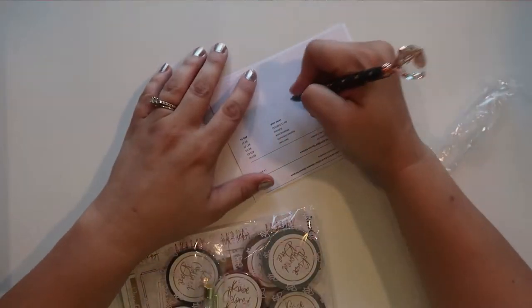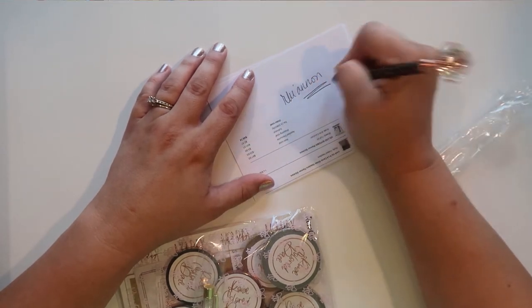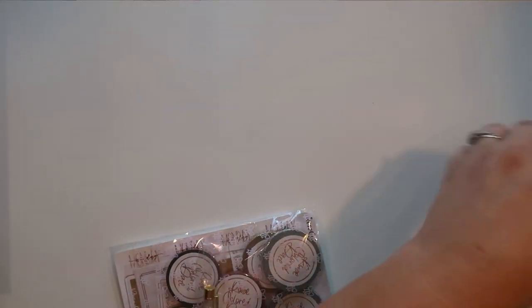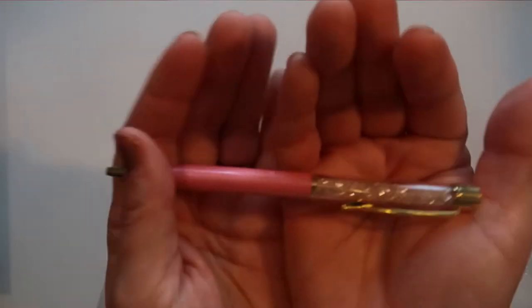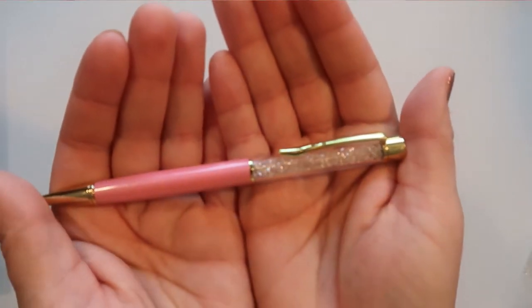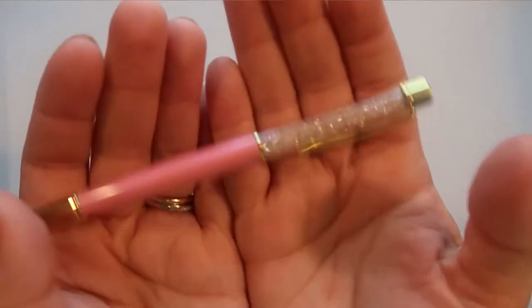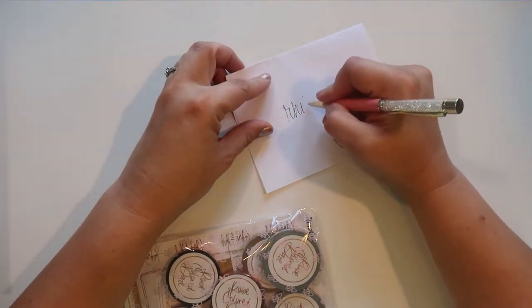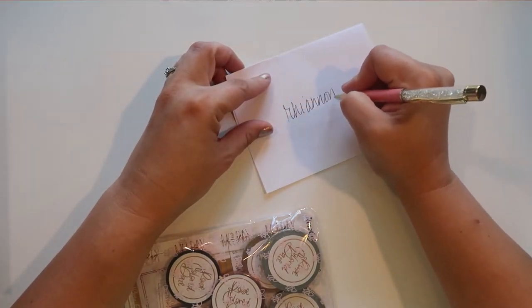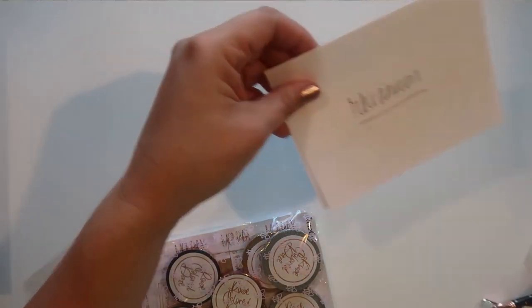Let's see how the rose gold pen writes — it's not skipping at all, so that's good. And then I also have this adorable pink one with a gold accent and some iridescent hollow sparkles at the front. That one's really smooth — even more smooth than the first one. So pretty — you can never have too many pens!